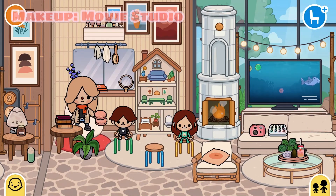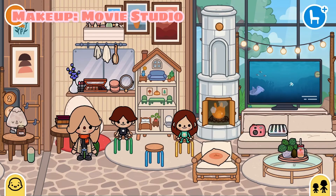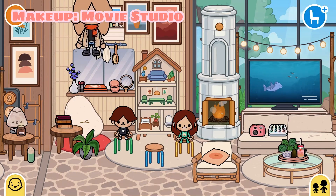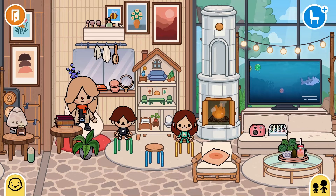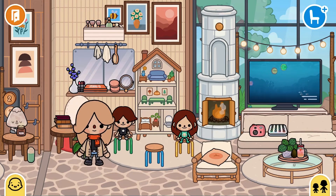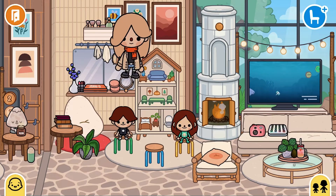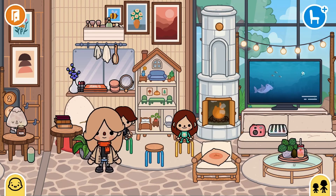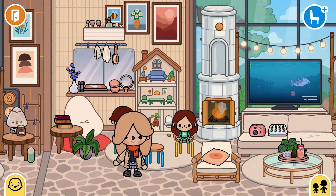Over here you could do some makeup — we got lots of makeup stuff: blushes, brushes, eyeshadow, lipsticks, and some more brushes up there. And you could also read here if you want. Over here is where my kids play. And this dollhouse was so expensive, I just got it yesterday — it was $500.